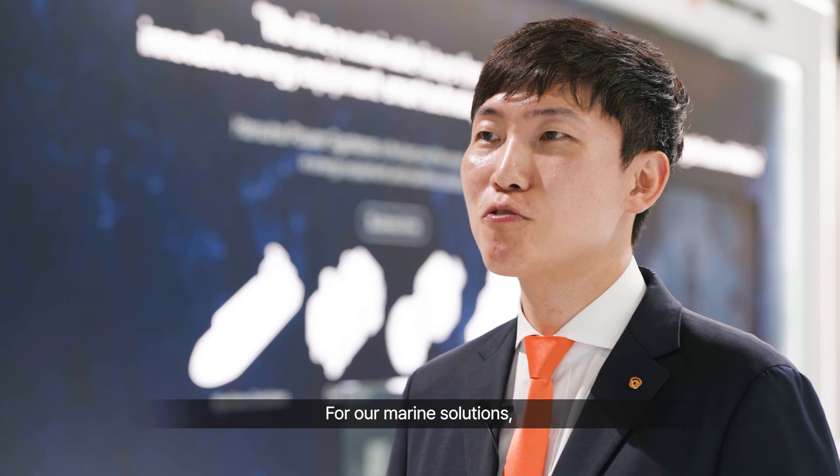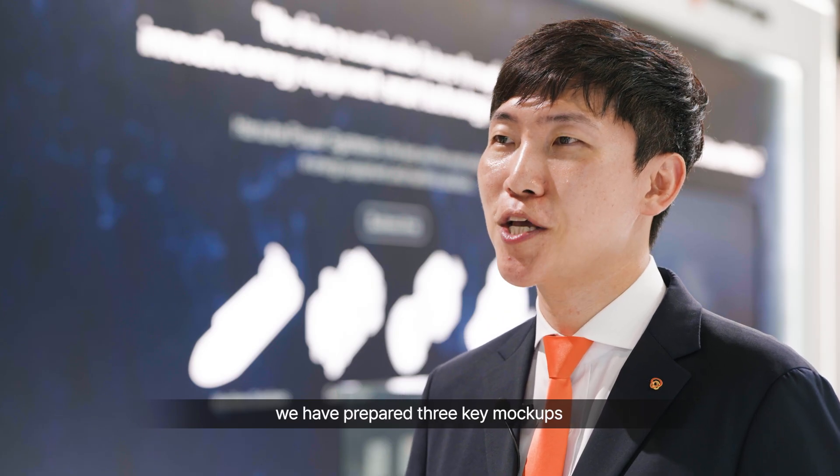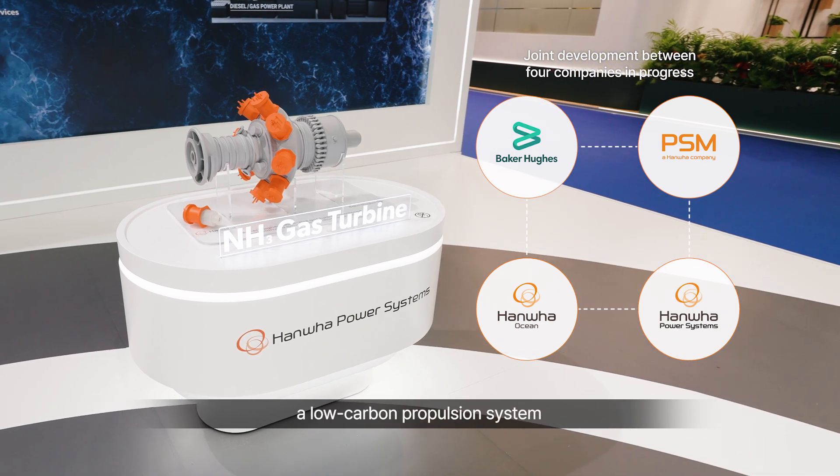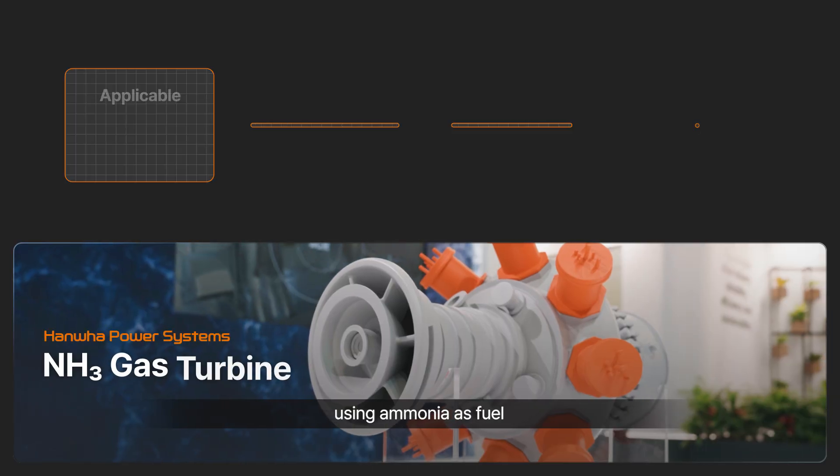For our marine solutions, we have prepared three key move-ups. First is an ammonia gas turbine, a low-carbon propulsion system using ammonia as fuel.